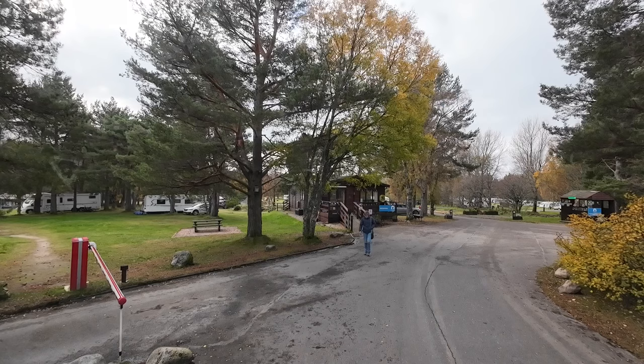The next place we're moving to is a caravan site but it's Sue's favourite place. If you've watched this channel for a while you might be able to guess where we're going.